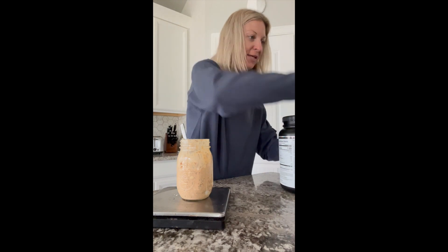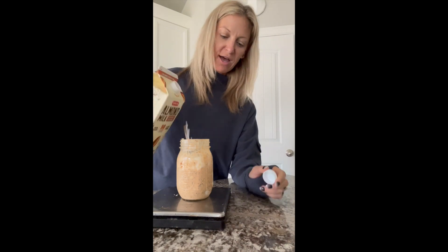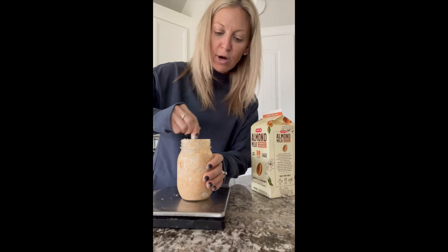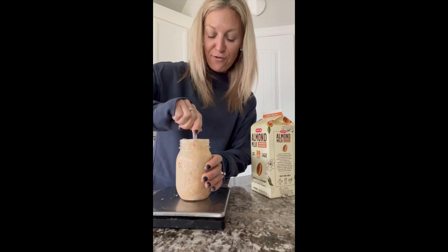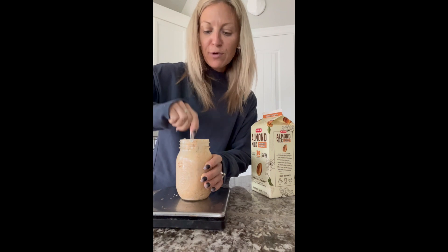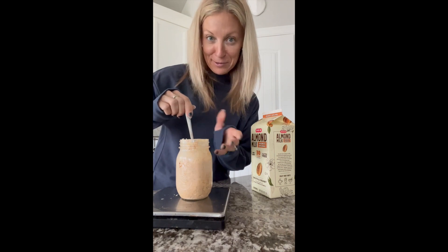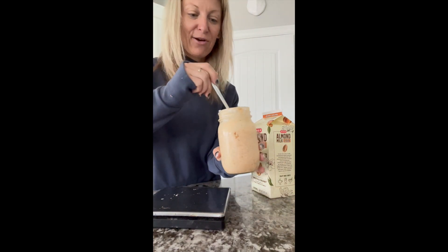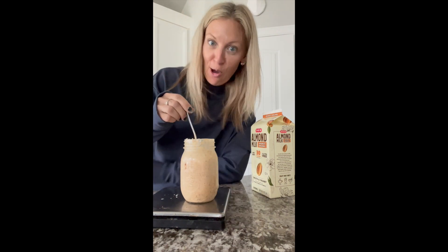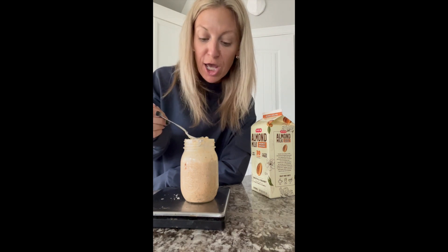Just unsweetened almond milk, nothing fancy — I add a little extra until I get the consistency I want. Once you do this, it's an entire jar for your breakfast, lunch, or dessert. It's going to fill you up, and the texture with the chia seeds — they get a little like jelly balls — it's really good. It fills up the entire container and this mixture is so delicious. It's just so creamy. It tastes like pumpkin pie in a jar. You need to try it! Don't forget to let me know in the comments if you like it.